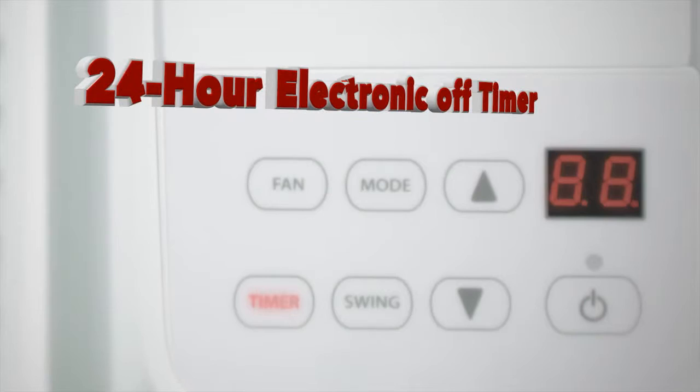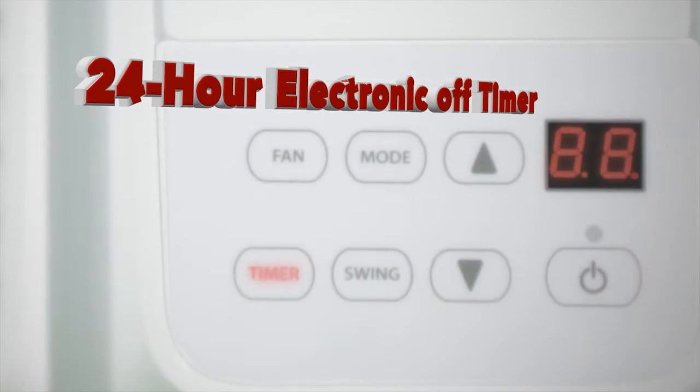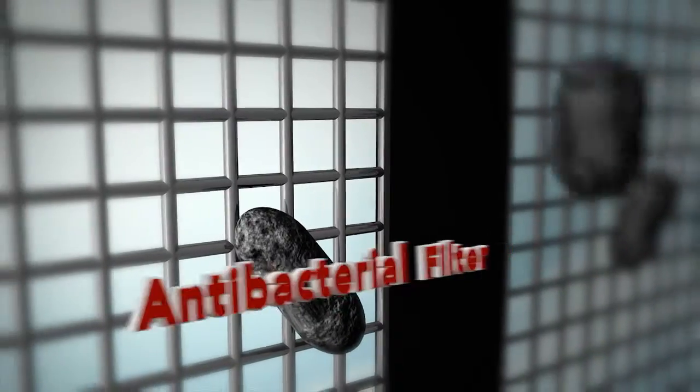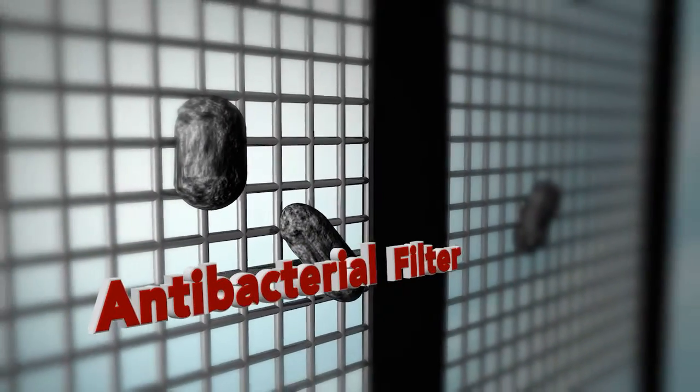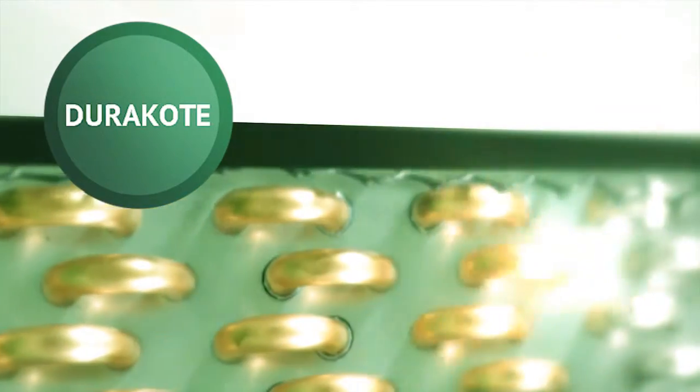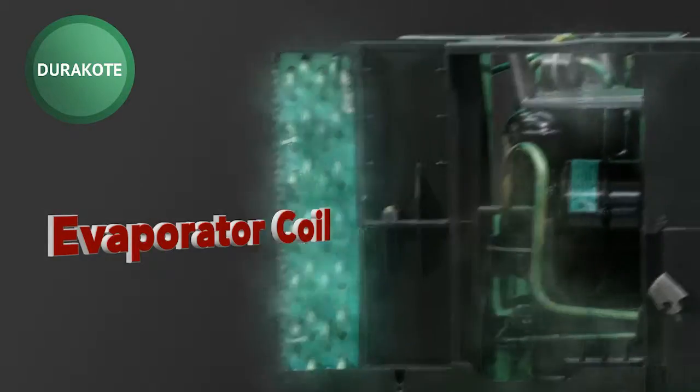24-hour electronic off-timer. 4-way airflow cooling. Antibacterial filter. It is the only air conditioner with Duracoat that provides extra protective coating on five major parts.